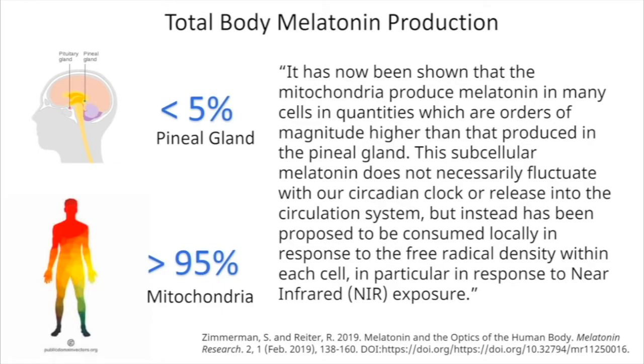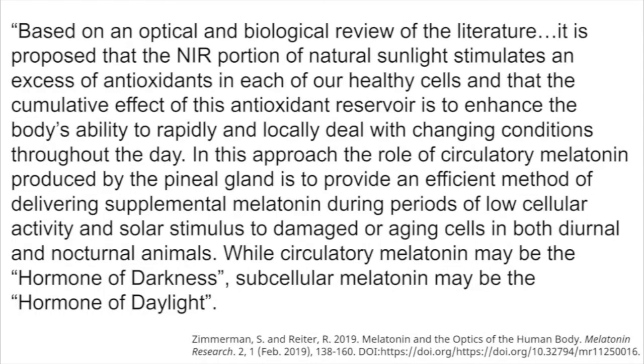'This subcellular melatonin does not necessarily fluctuate with our circadian clock or release into the circulation system, but instead has been proposed to be consumed locally in the mitochondria in response to free radical density within each cell — in particular, in response to near infrared exposure. Based on an optical and biological review of the literature, it is proposed that the near infrared portion of natural sunlight stimulates an excess of antioxidants like melatonin in each of our healthy cells, and that the cumulative effect of this antioxidant reservoir is to enhance the body's ability to rapidly and locally deal with changing conditions throughout the day. In this approach, the role of the circulatory melatonin produced by the pineal gland is to provide an efficient method of delivering supplemental melatonin during periods of low cellular activity — that would be at night.'